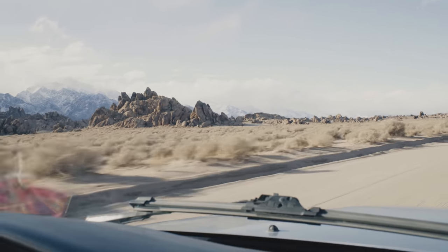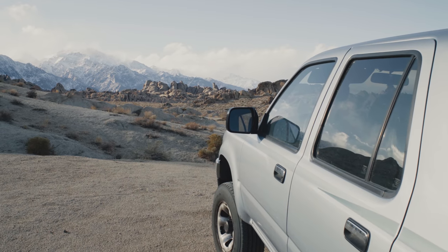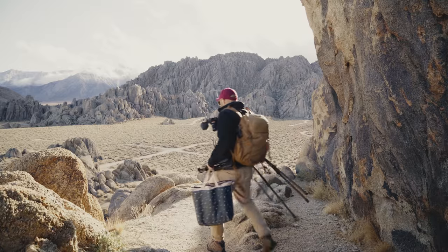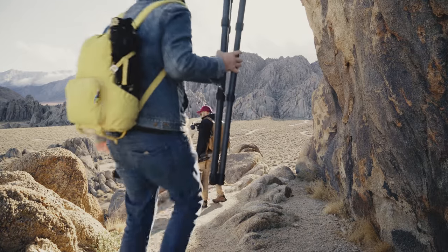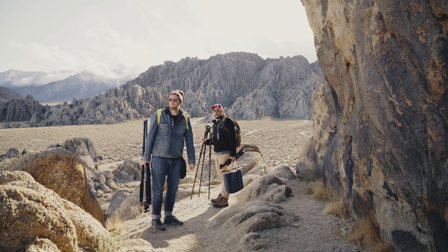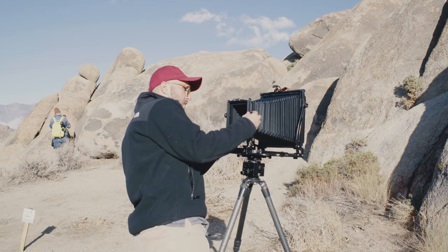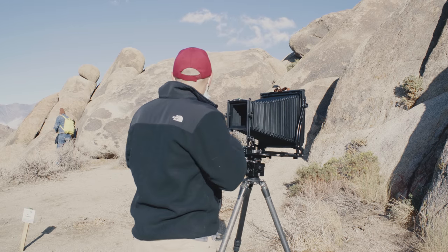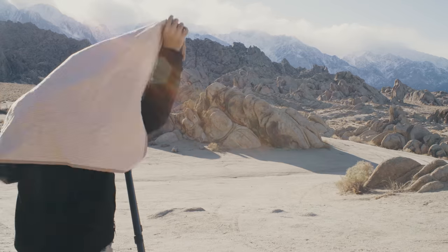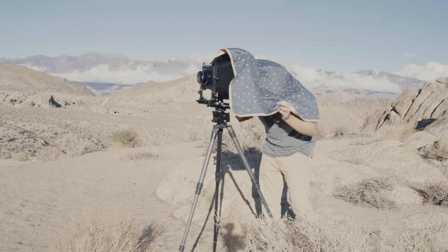After getting lunch at a local hidden gem called Subway, we headed up to Alabama Hills. The clouds rolling in over the Eastern Sierra were simply beautiful. After changing my composition about 600 times I finally committed to a shot using a very slight bit of front tilt to get the full depth of the landscape in focus.